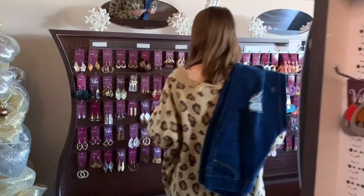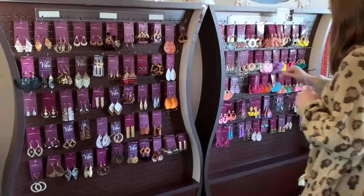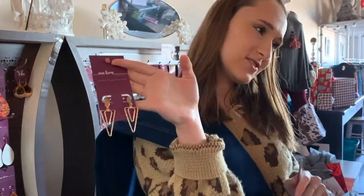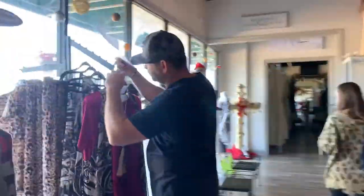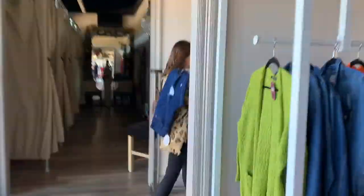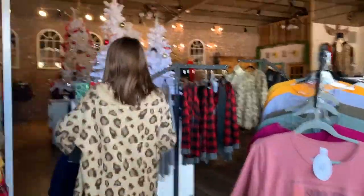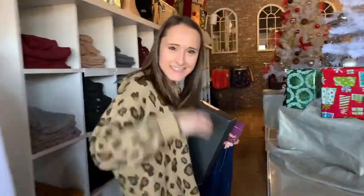I'm going to go with earrings, because they're cute too. I'm going to get shoes. Okay, so now we have shoes and pants and jewelry. Let's go put it together.